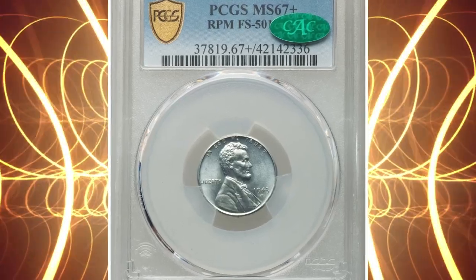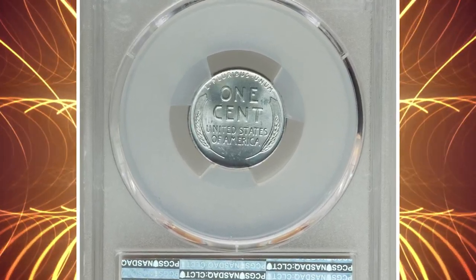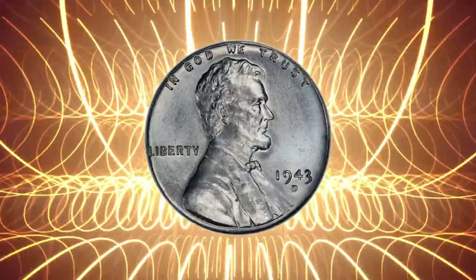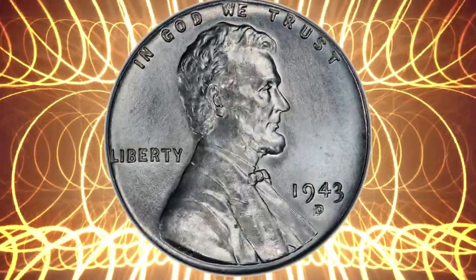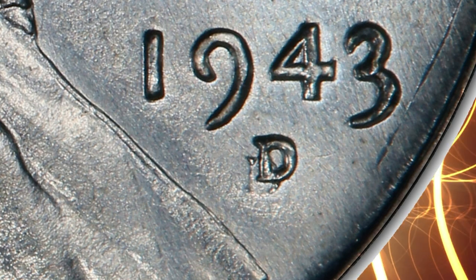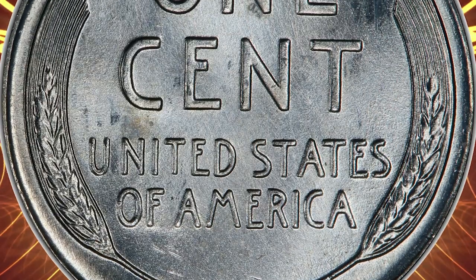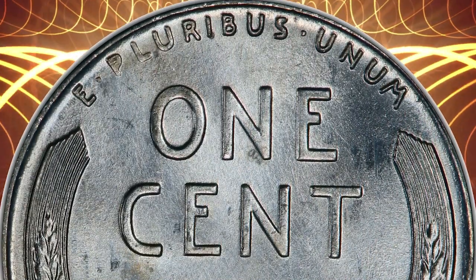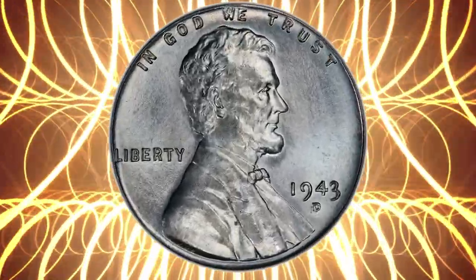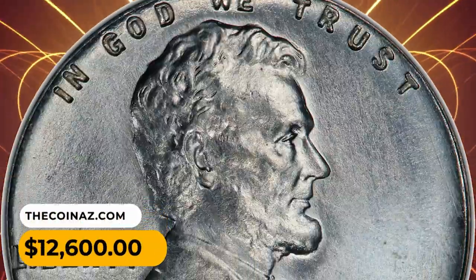Number 8: A wartime error penny — a 1943 steel penny with a repunched mint mark, D over D variety. On this particular die, the D mint mark was first punched in too low and too close to Lincoln's coat, then repunched in the proper position, resulting in a dramatic doubled mint mark variety. Classified as FS-501 in the popular Cherry Picker's Guide, Bill Fivaz and J.T. Stanton note this repunched mint mark is extremely tough to locate and will sell at a significant premium. This specimen was sold for $12,600 in 2022.